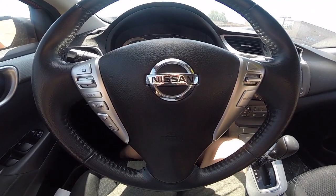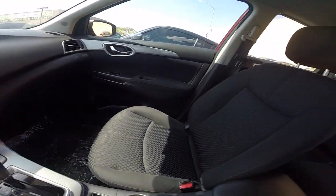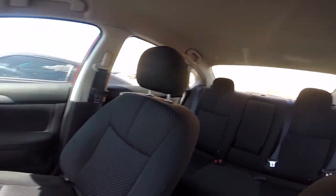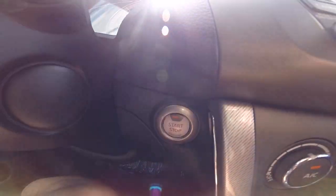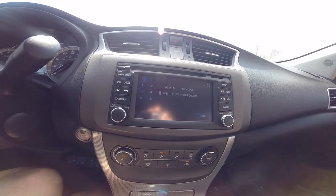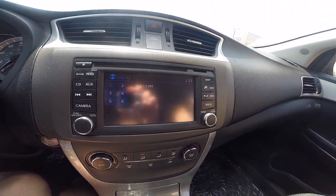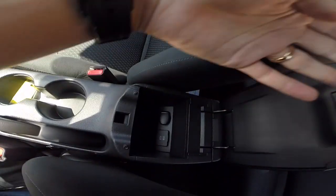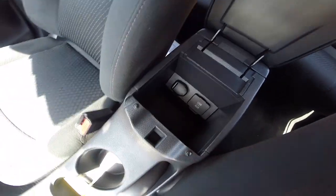Taking a look at the inside, we've got steering wheel controls for audio and cruise control. We've got all black cloth seats. It comes with a smart key, so we've got push to start right here. There's a touchscreen media display and it also has a backup camera. In the center console we've got a USB and an aux port for your music.